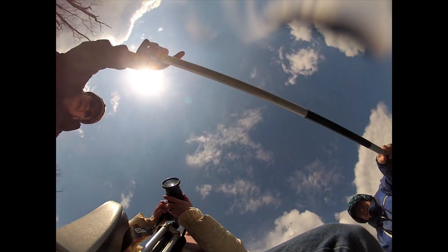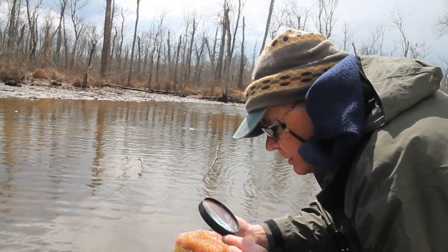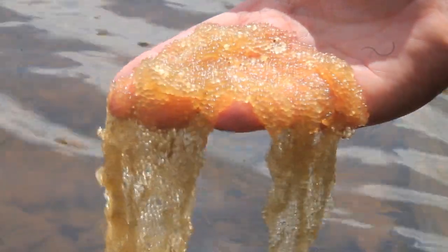Hold on — can you grab that log? Those look an awful lot like yellow perch eggs to me. This is a good-looking egg mass. Well, these are pretty eggs but I don't see anything in it. They're gorgeous, actually.